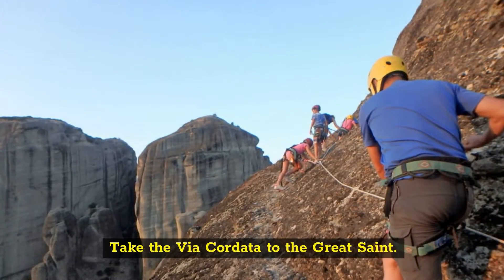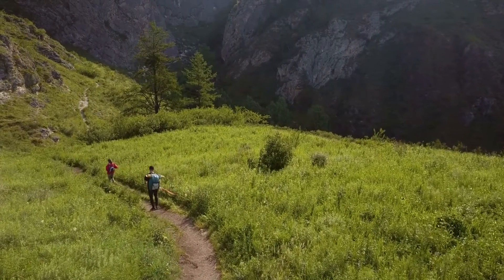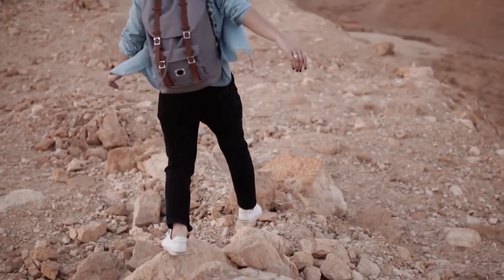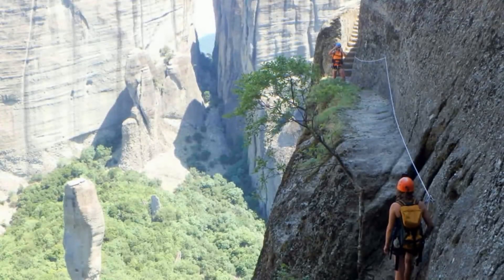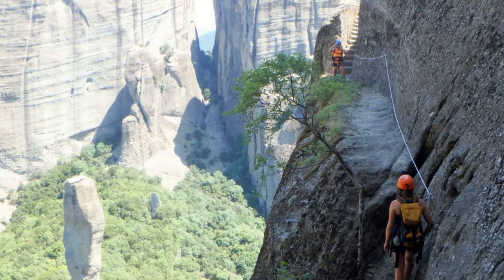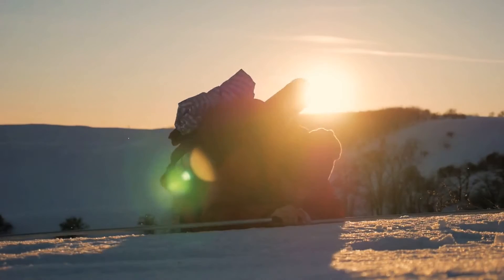Take the Via Cordata to the Great Saint. Just around the corner of Kastraki, a few blocks away from the Great Saint Tower area, is a trail that takes you to the highest point in Meteora. Only the Via Cordata, which requires both vertical and horizontal climbing secured by a rope around your waist, leads to the route.